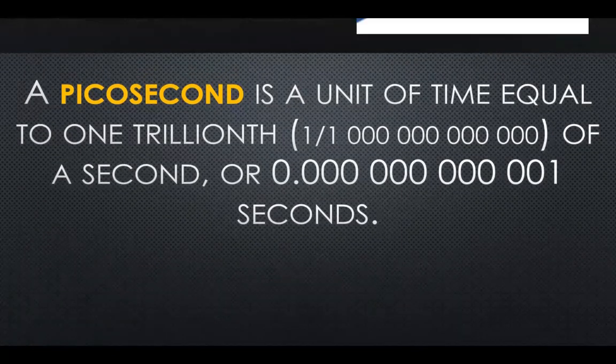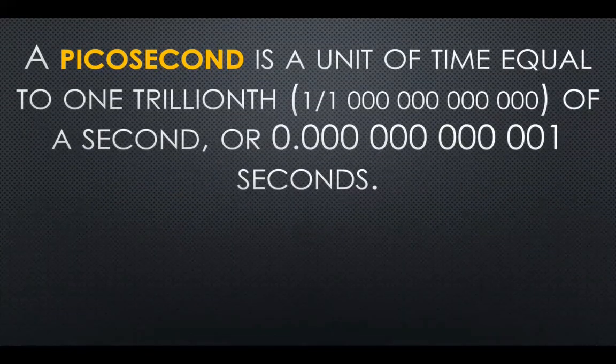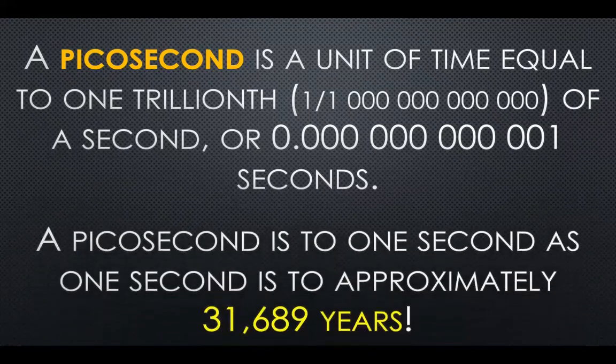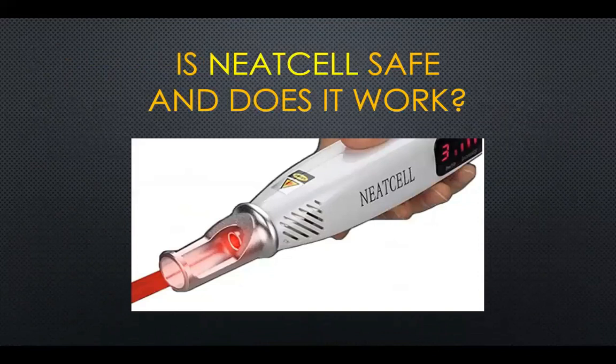So these lasers are supposed to be zapping your skin one trillionth of a second at a time. I had some doubts as to whether this was actually happening in the pen, so I did a little research. I found a video I want to share. Mainly what I want to cover in this video is: is NeatCell safe, and does it work? There are a lot of videos on YouTube showing use of this — I'll say 'quote-unquote' picosecond pen — you'll find out why in a moment.